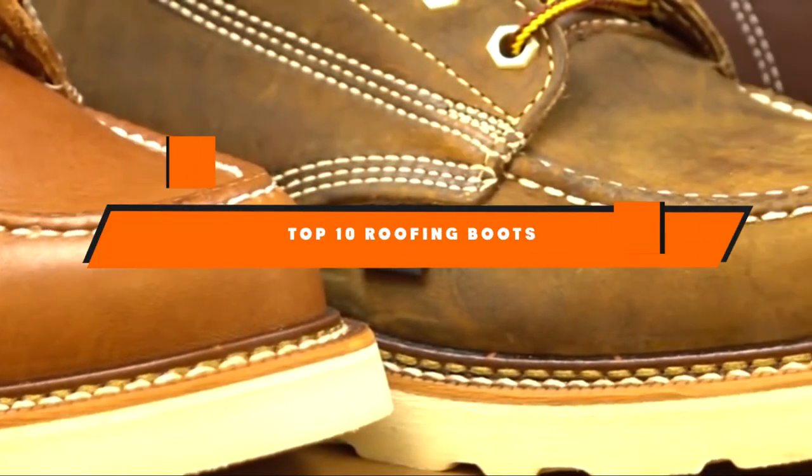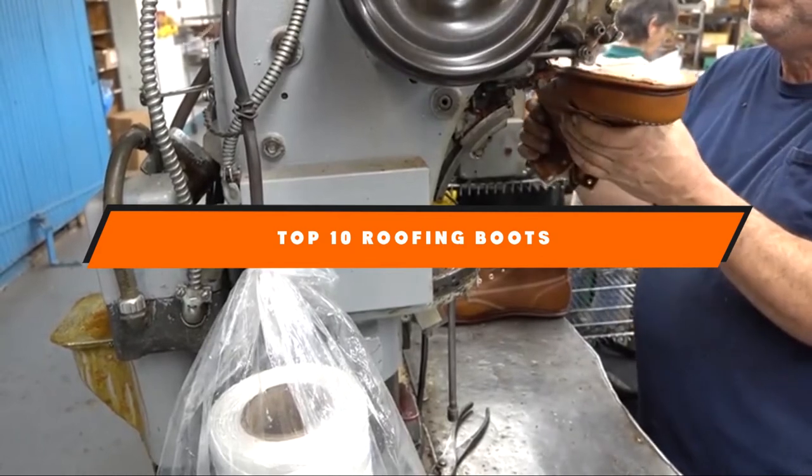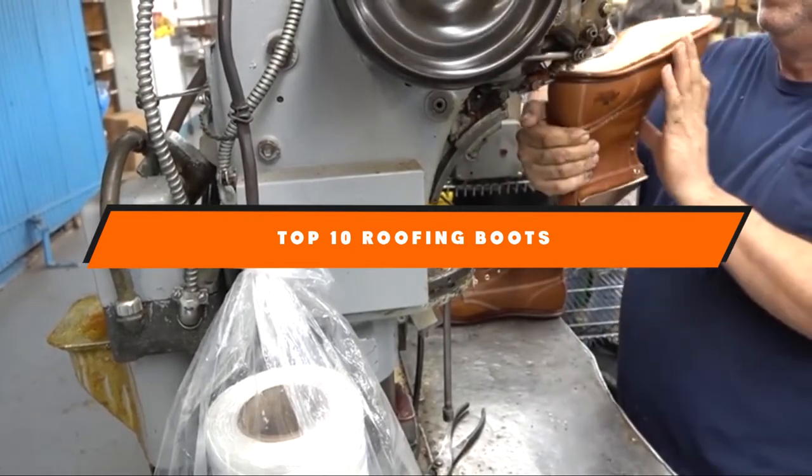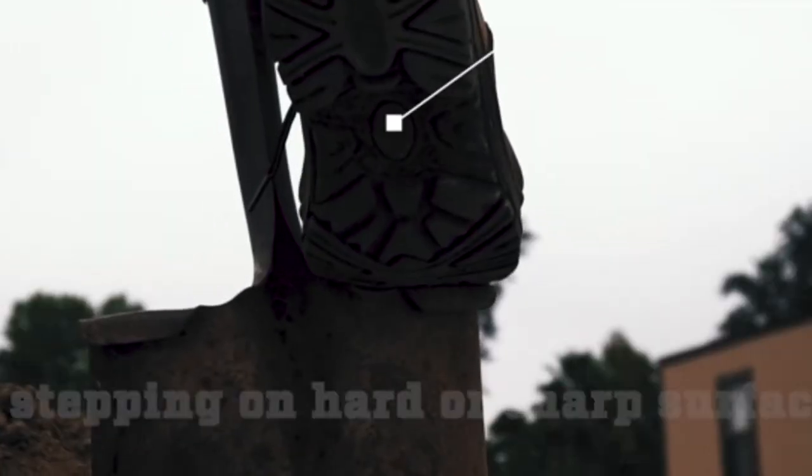Hello guys! In today's video, we're going to present to you the top 10 best roofing boots available on the market today. We made this list based on our personal preference and sorted it based on their features, prices, quality, durability, and reputation of the manufacturers.